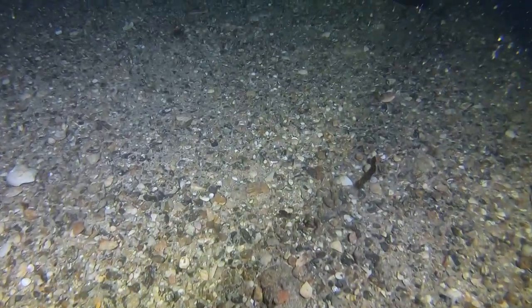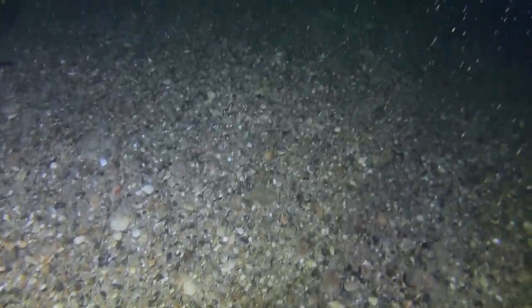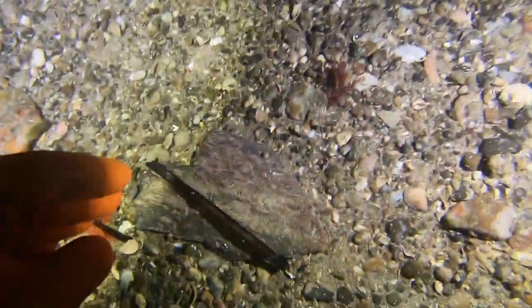It's worth mentioning the scallops up at the Platte are a lot larger and a lot cleaner than the ones we normally get down the east coast towards the harbour. This is because the seabed up here is a lot cleaner and they haven't got all the other pollutions that come with a harbour.